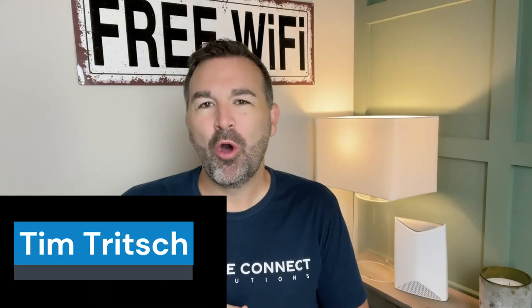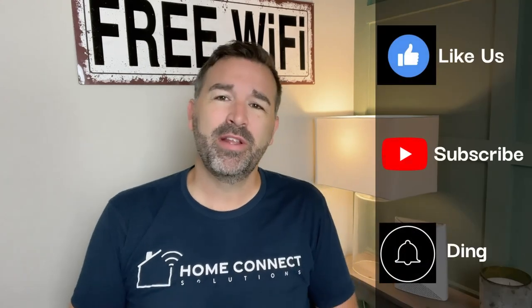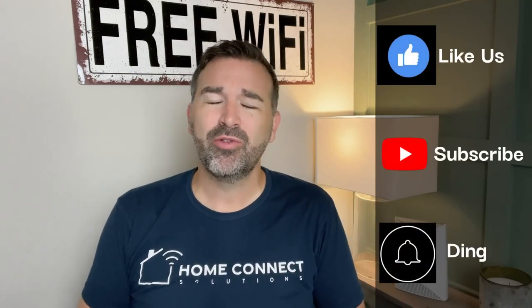Hey guys, Tim Trich here and welcome to the Home Connect Solutions channel where we focus on ways to help you become successful in streaming, cutting the cord, and your home's Wi-Fi. Please consider hitting that like button or subscribing to our channel so you can be alerted when we drop more content. Let's get started.